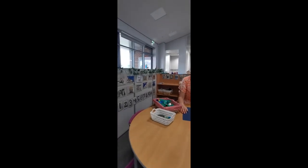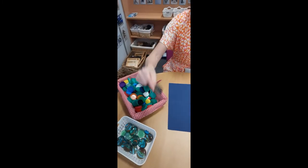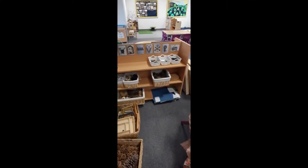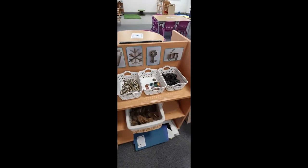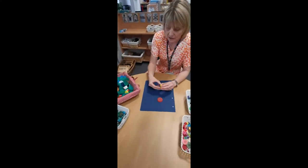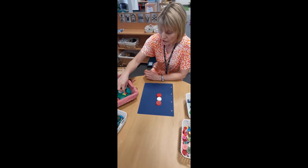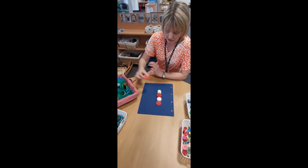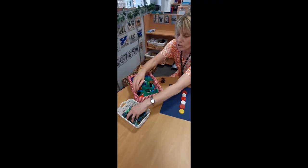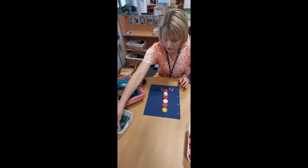This is our loose parts area and in here we have all sorts of things — bottle tops, beautiful glass, buttons, pine cones, bits of wood — all sorts of different things that you can use to make pictures and patterns. We've been thinking about lighthouses, so I'm going to make it stripy with a pattern: red, white, red, white, red. And I'm going to put a light on the top and then put some rocks at the bottom of the lighthouse — here's some small rocks and some large rocks. There's my lighthouse!